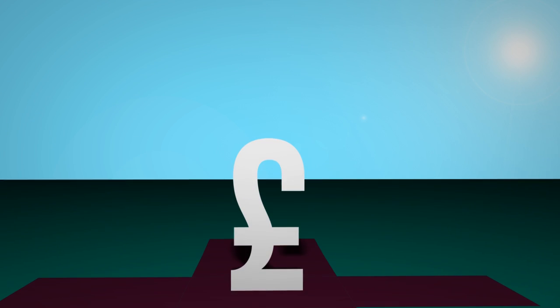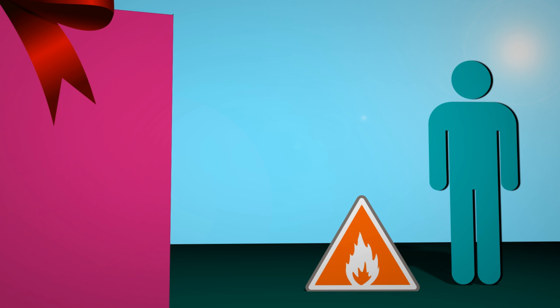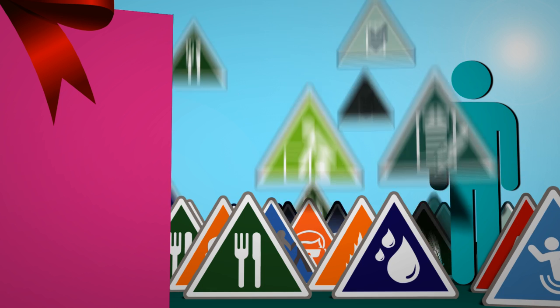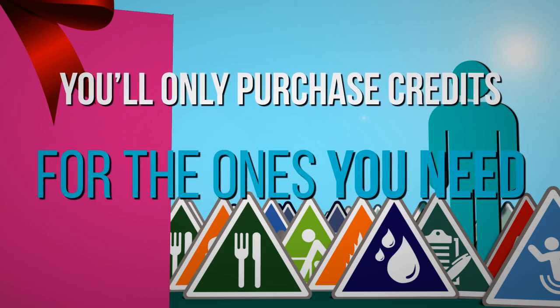Our flexibility extends to pricing and course packaging too, because we tailor-make the packages to suit your needs, be it a single course, a handful of courses, or even our entire collection. No matter what, you'll only need to purchase credits for the ones you need.